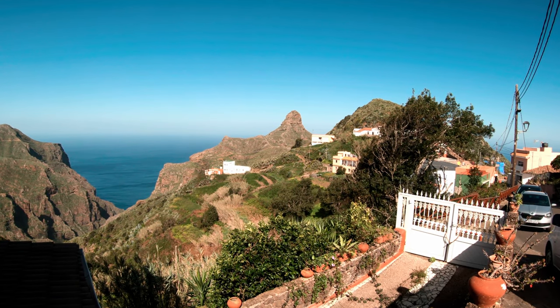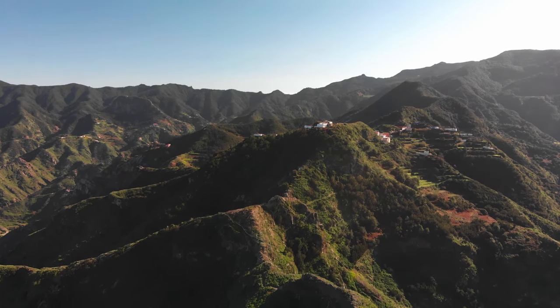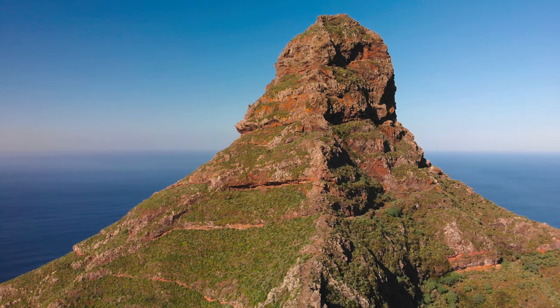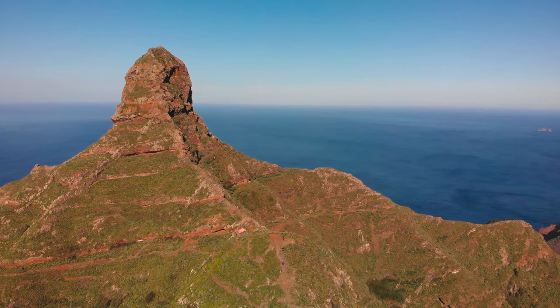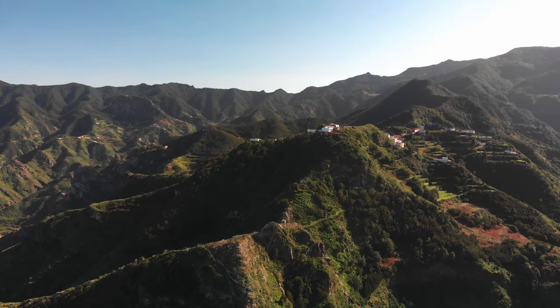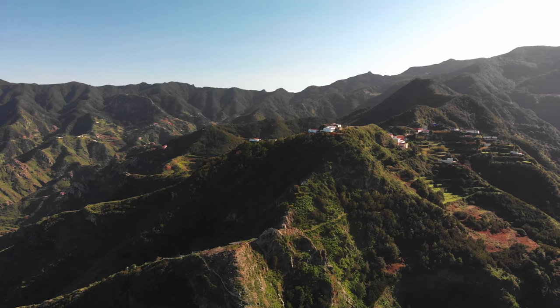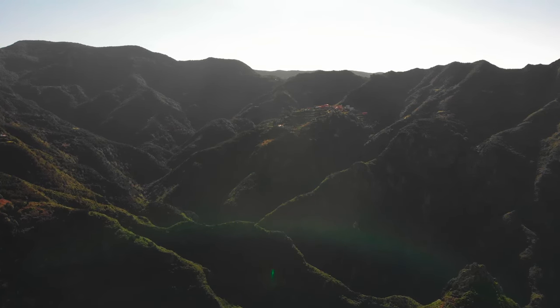There it is — Tenerife's mutton hole. Of course, Roque del Taborno can't compare with the original. It's a 50-meter high tower rising above a small plateau, which rises directly out of the Atlantic for 6,000 meters. It's located north of the village of Taborno and can be easily reached by a short hiking trail.